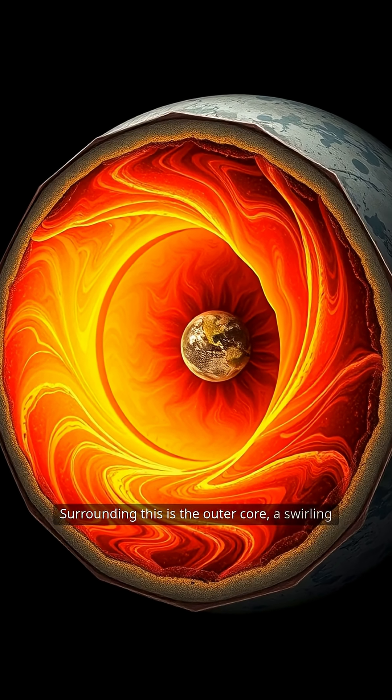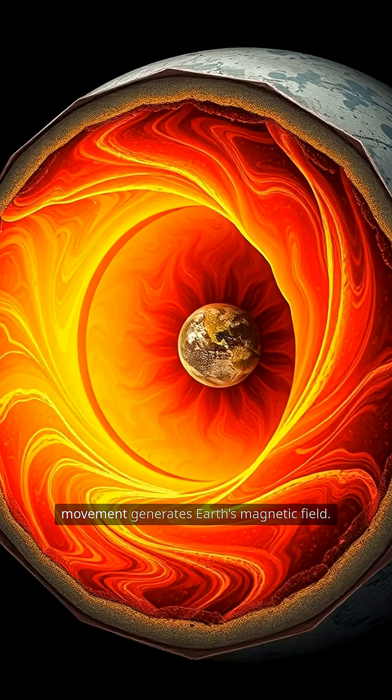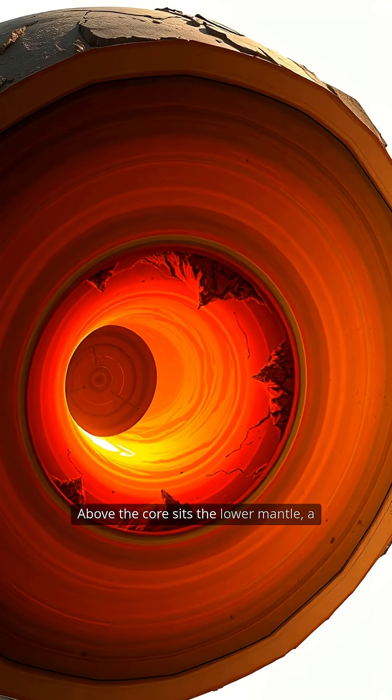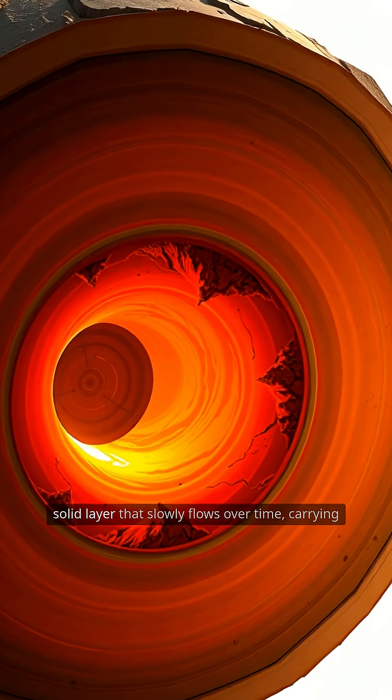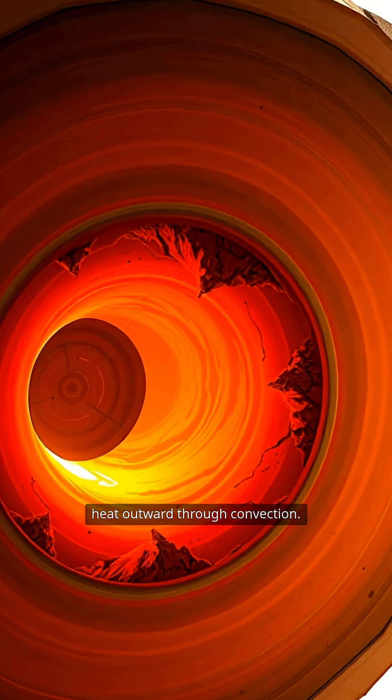Surrounding this is the outer core, a swirling sea of liquid iron and nickel, whose movement generates Earth's magnetic field. Above the core sits the lower mantle, a solid layer that slowly flows over time, carrying heat outward through convection.